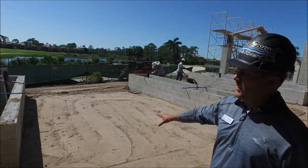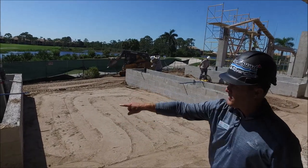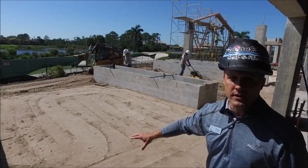They're getting this all leveled. This is where all our fire pits are located. These are where our planers are. In this area, our paver is going to be located.